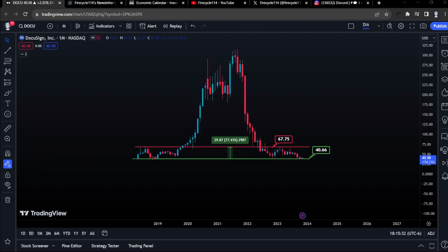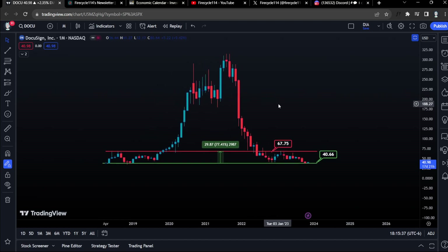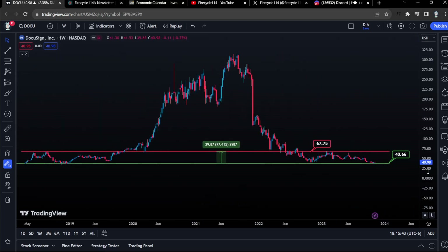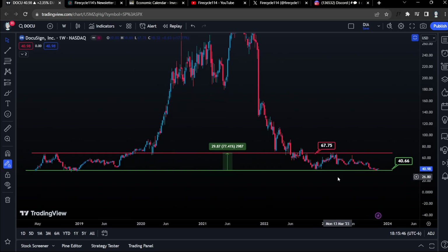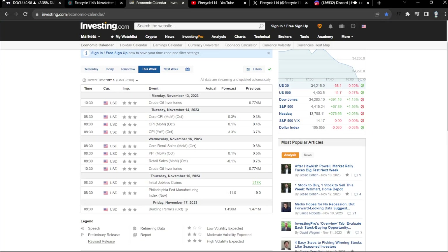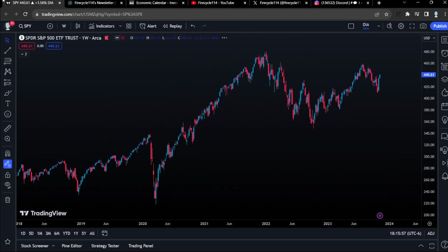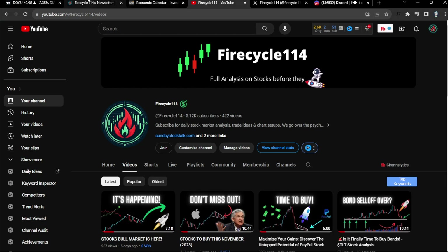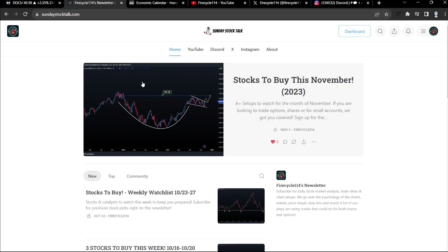In this video, let's talk about a stock, DocuSign, ticker symbol DOCU. I want to talk about an amazing setup on DocuSign for options and shares, and especially long-term leaps. We have a very nice support and the risk to reward is looking amazing for this stock. I will also be talking about the Economic Catalyst and other stocks to watch for this week. I have this video timestamped so you guys can skip through. Subscribe with the notifications on, make sure to go to sundaystocktalk.com and subscribe with your email, and let's get started.